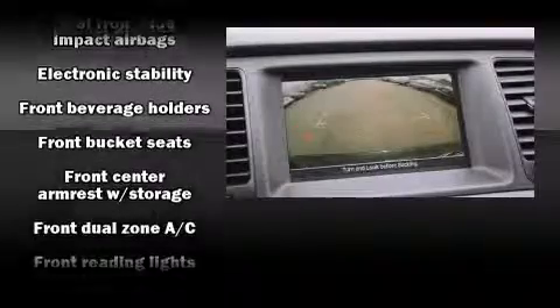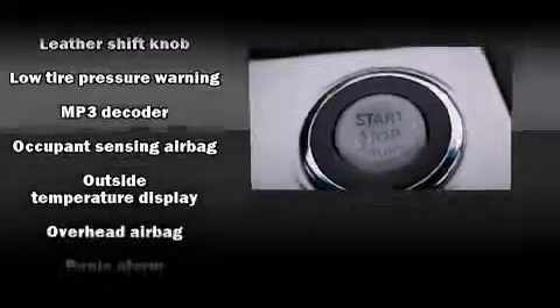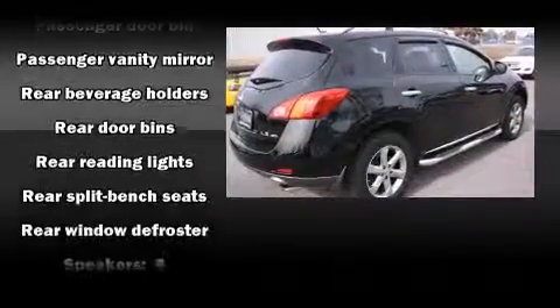Premium sound drive six speakers provide you and your passengers a sensational audio experience. Passengers are protected by various safety and security features including head curtain airbags, brake assist, anti-whiplash front head restraints, ignition disabling, and four-wheel disc brakes with ABS.